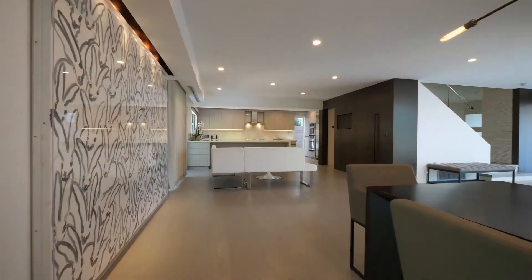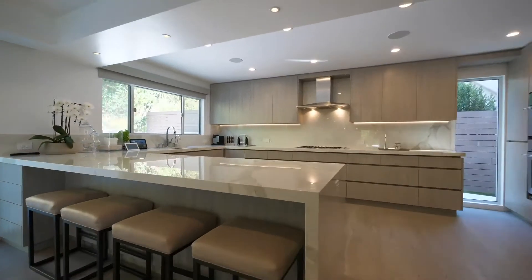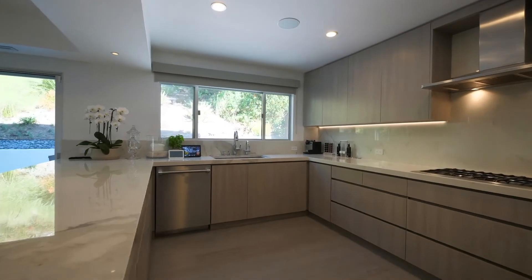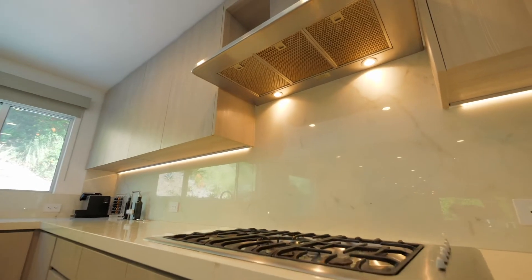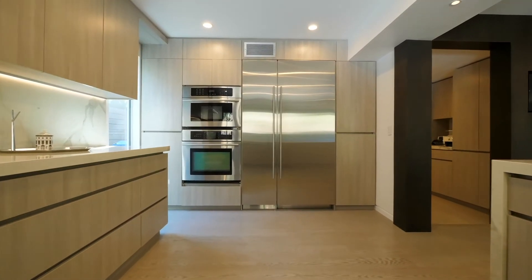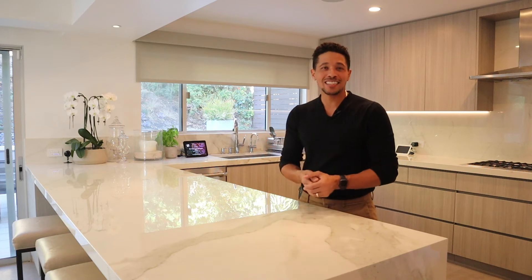One of my favorite rooms in any house has to be the kitchen. And what a lot of people don't realize is that kitchens in general, especially in high-end homes, they used to be really, really small and tucked away in the back so that guests wouldn't see you cooking and prepping and cleaning. But one of the biggest evolutions in home construction these days is the realization that we love being in the kitchen.